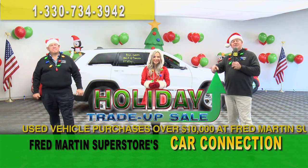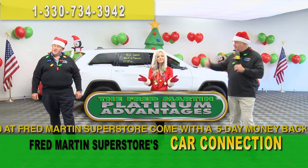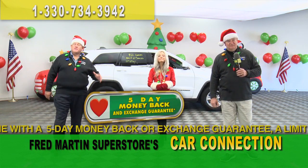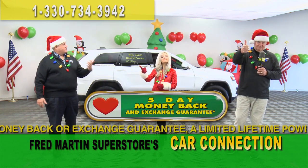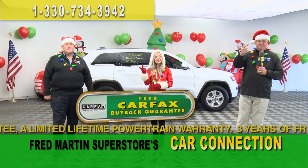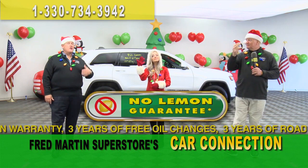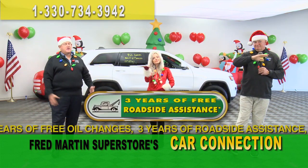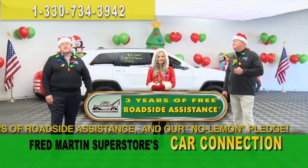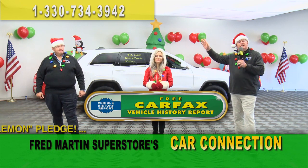Our used cars — every car sold over $10,000 comes with our Platinum Advantage pledge, which is absolutely free. It includes five days to love it or leave it — be happy with your purchase or bring it back. Plus, you get a free lifetime powertrain warranty, a free Carfax buy-back guarantee, three years of oil changes, a no-lemon guarantee, and three years of roadside assistance — all at no charge when you buy a used vehicle over $10,000 at Fred Martin. Every used car on the lot, regardless of the price, comes with a free Carfax vehicle history report.